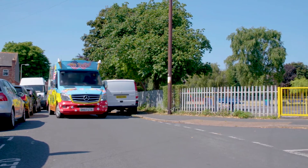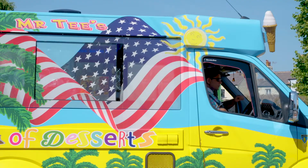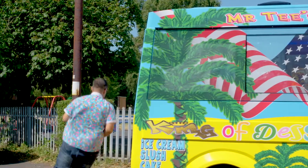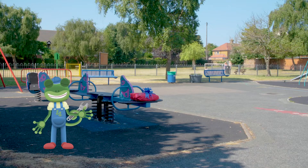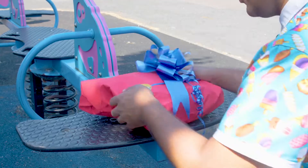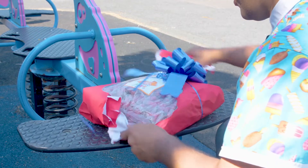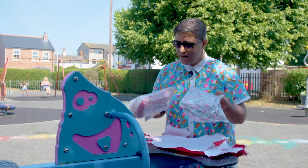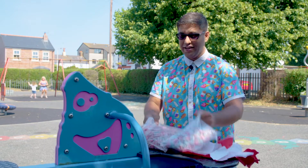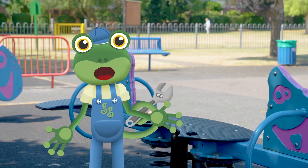Hey look Mr T! What's that over there? I think I see a treat box! Open it Mr T! Let's see what's inside! It's two giant bags of sweets! These are going to add lots of colour to Vicky's ice cream treat and they'll be nice and chewy too! Amazing! Let's see what else we can find!